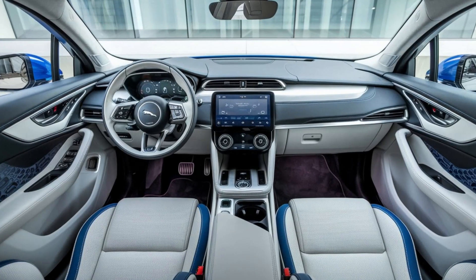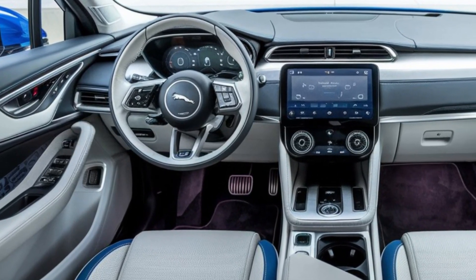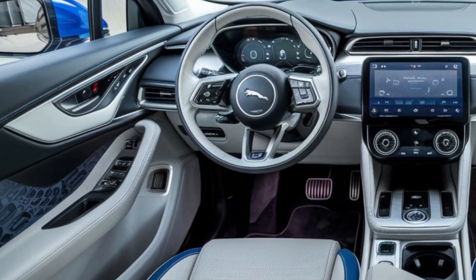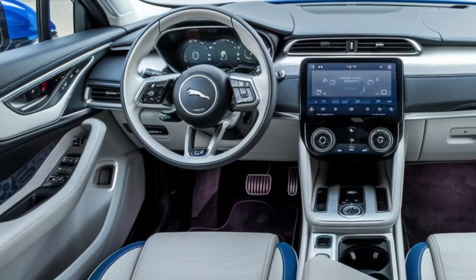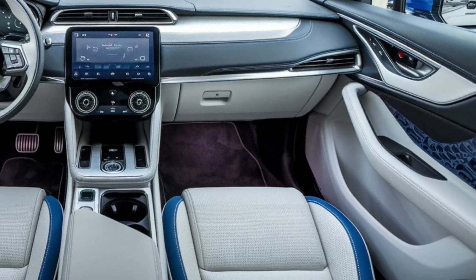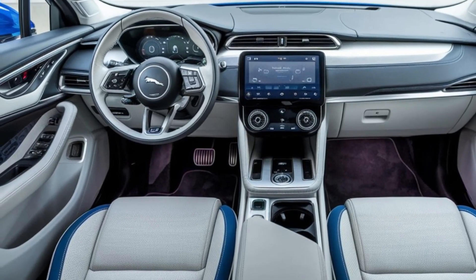The 2025 Jaguar I-PACE is a compelling blend of luxury, performance, and advanced technology. It stands out in the electric SUV market with its stylish design, impressive range, and engaging driving dynamics. If you're in the market for a premium electric vehicle, the I-PACE should definitely be on your radar.